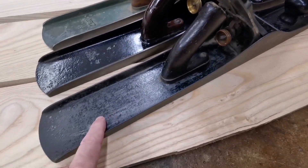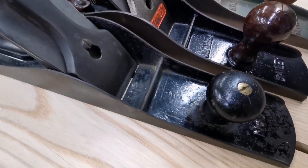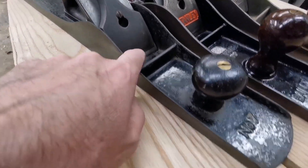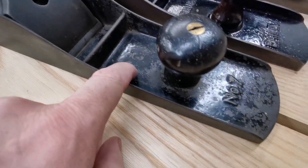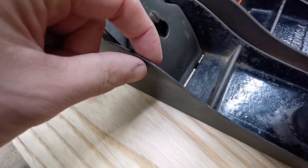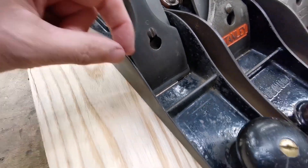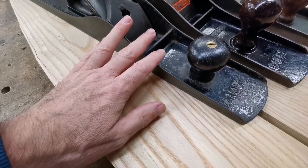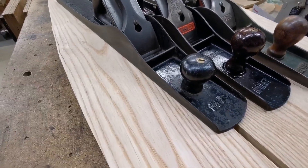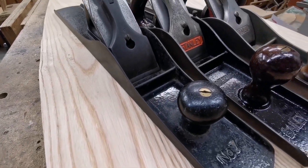We've got a really old one, which is an early number seven — it's a type eight. It hasn't got Stanley on there, it hasn't got Bailey on here, it hasn't got the toe part or the heel strengthening bit. It's got really thin sidewalls, really thin — they're beautiful. It's a beautiful plane, flat, straight, square, it's good. This was produced between 1870 and 1902.